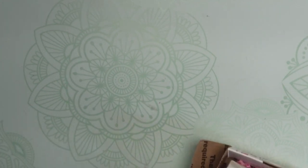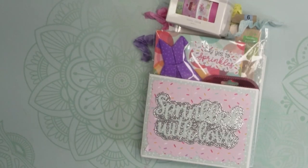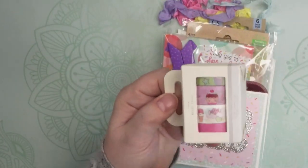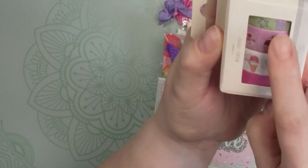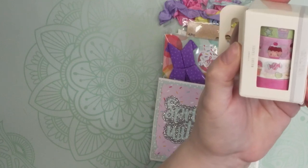This first box is from Xiomara and she is craftsbyzio on Instagram. I'm not sure if she's on YouTube, but if she is I will certainly link that below. I'm just going to open this up since her address is on the top and I don't want to share that. The first thing I noticed when we opened is this adorable washi tape. Look at how cute it is with the little cupcakes and little sweet treats — ice cream cones and little candies. So cute!